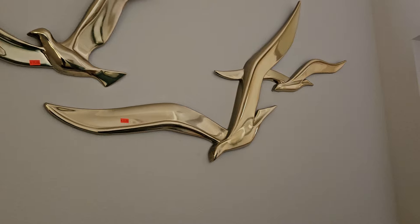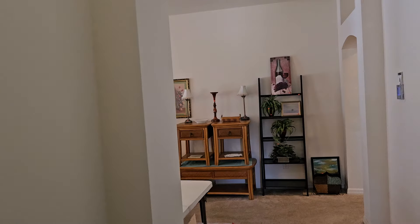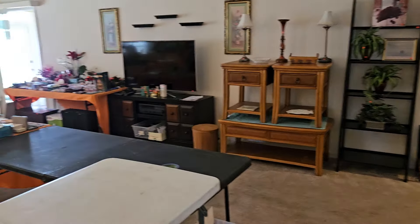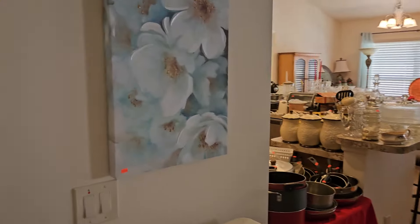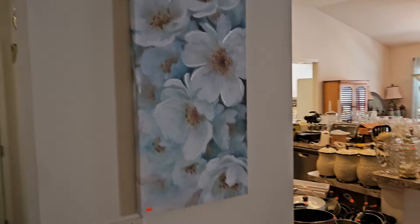Brass birds up on the wall there — seagulls, probably. As always, your beautiful cashier will be standing right here saying hello. Happy, happy day. Nice, nice piece of colorful art there.